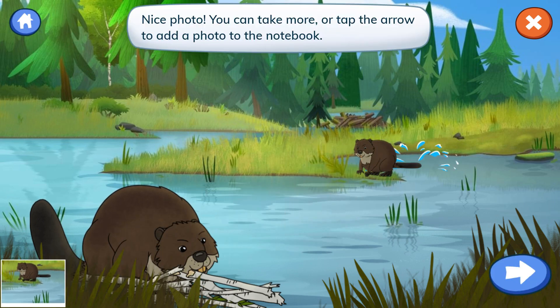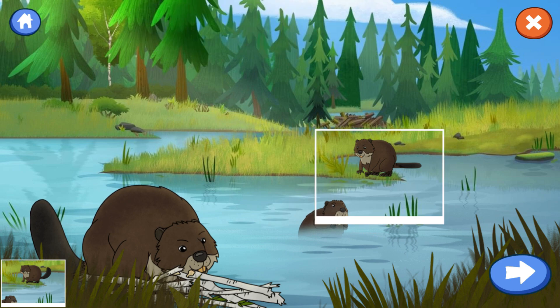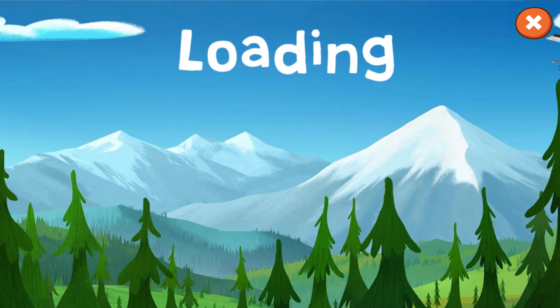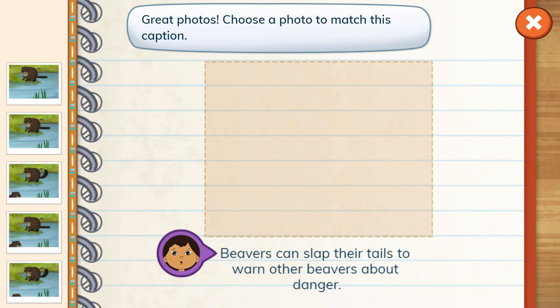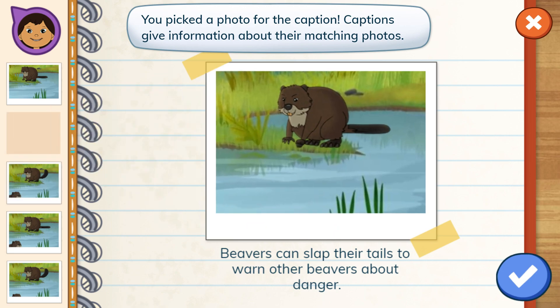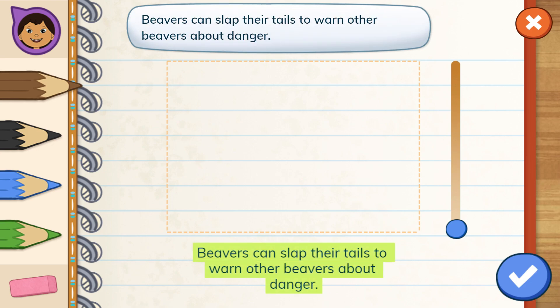Nice photo. You can choose more or tap the arrow to add a photo to the notebook. Great photos. Choose a photo. You picked a photo for the caption. Captions give information about their matching photos. Can you draw a picture to match this caption? Beavers can slap their tails to warn other beavers about danger.